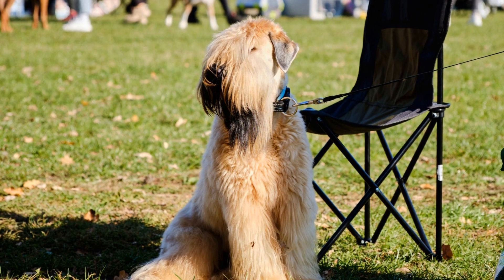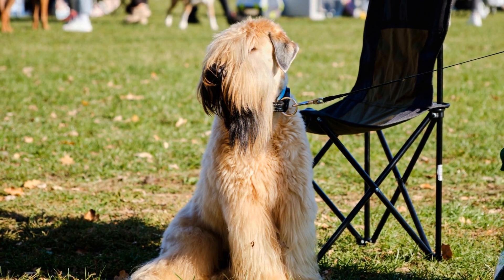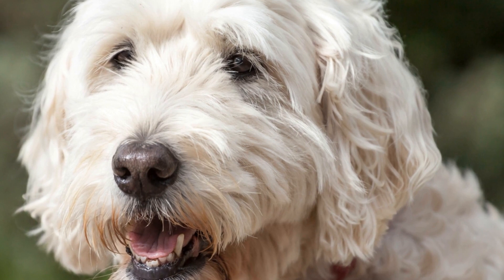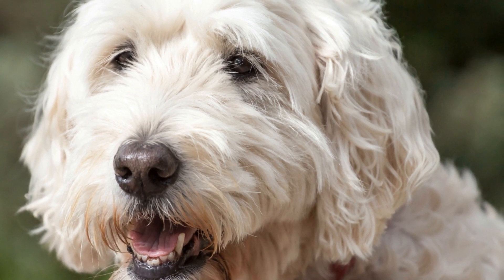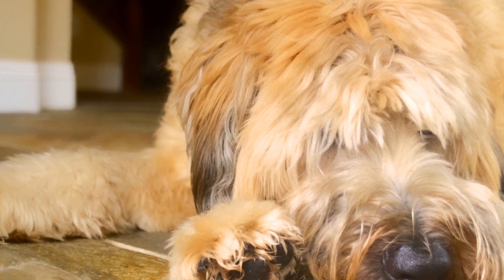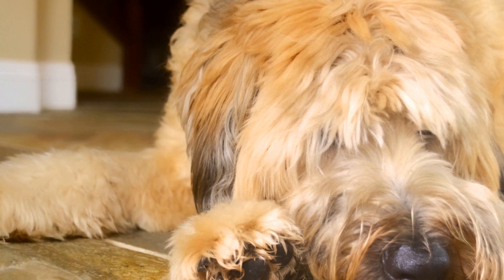It is worth noting that each soft-coated Wheaten Terrier puppy is unique and may have slightly different energy levels. Some puppies may be more laid-back and require less exercise, while others may be highly energetic and need more. Therefore, it is essential to assess your individual puppy's energy level and adjust their exercise routine accordingly.